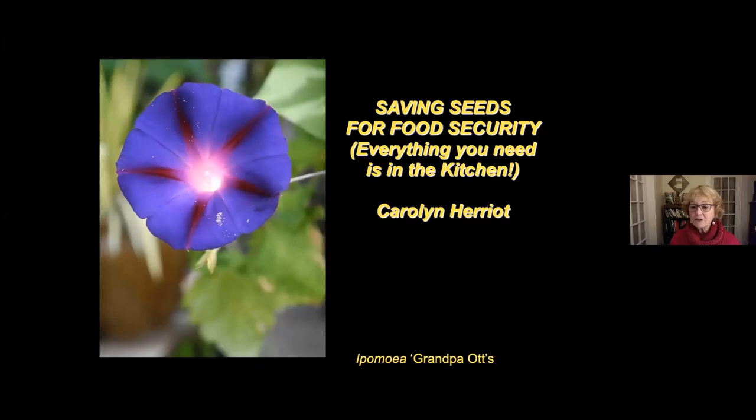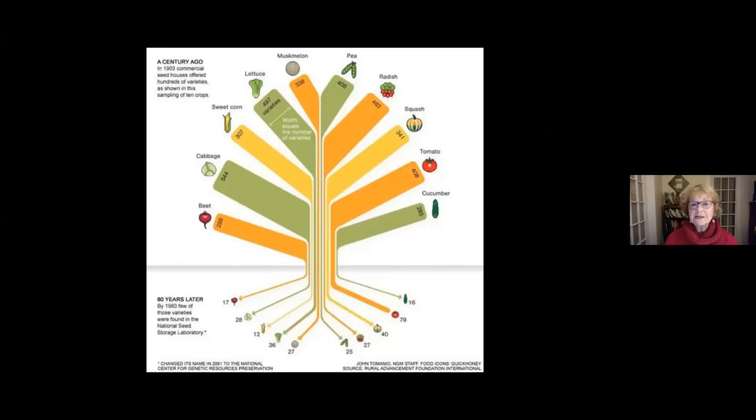This is a picture of Ipomoea, a non-invasive morning glory called Grandpa Ott. That is one of the reasons to save your own seeds — because we're so fortunate to have access to heritage varieties of beautiful flowers, herbs, and vegetables that we may not otherwise be able to access. It's up to us to keep growing and saving these plants for the future.